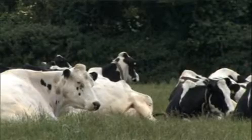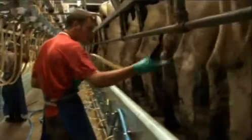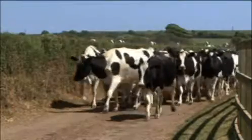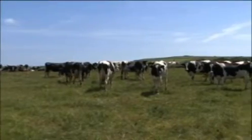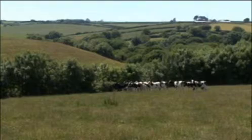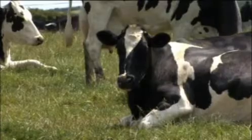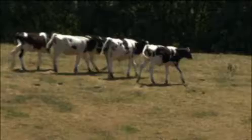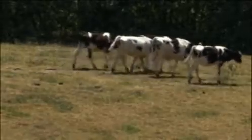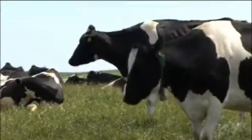Milk production begins with the dairy cow. Keeping their cows happy and healthy is the number one priority for British dairy farmers. They make sure their cows are given the best possible care, with nutritious feed, plenty of water, and spacious barns and pastures. Most British dairy cows graze outdoors during the summer and stay indoors during the winter. Cows like to move around and socialise, so there's always plenty of space for exercise as well as rest.